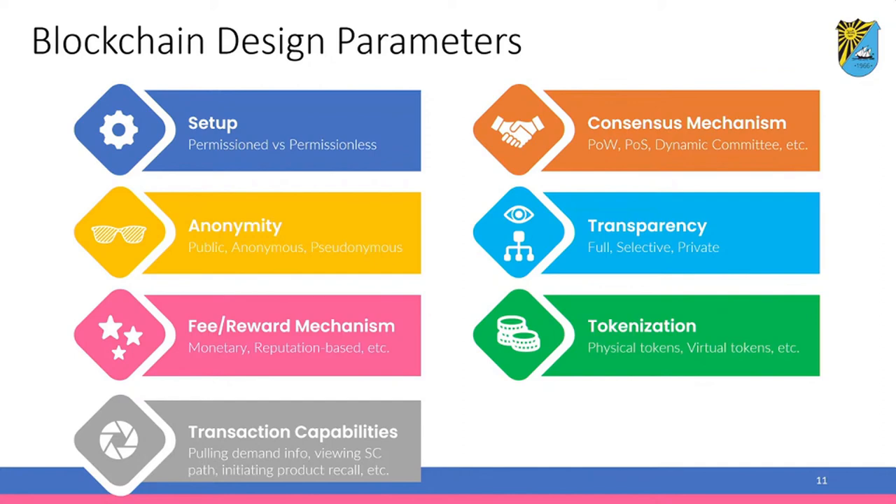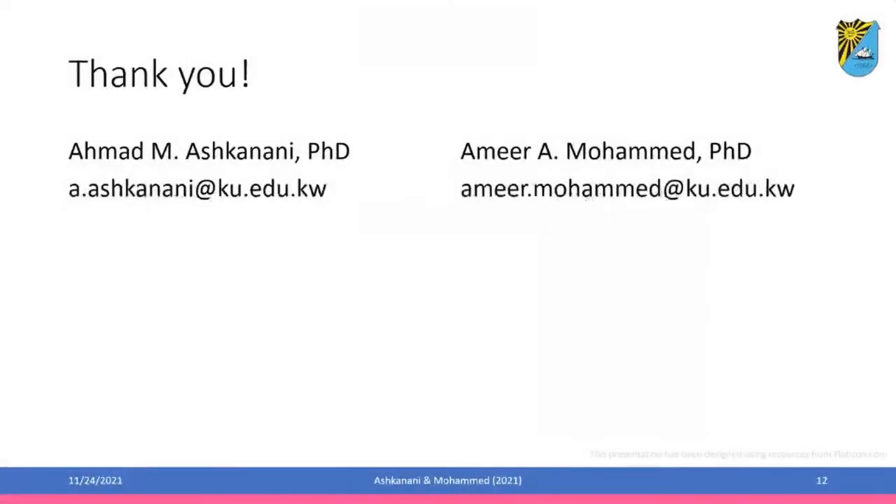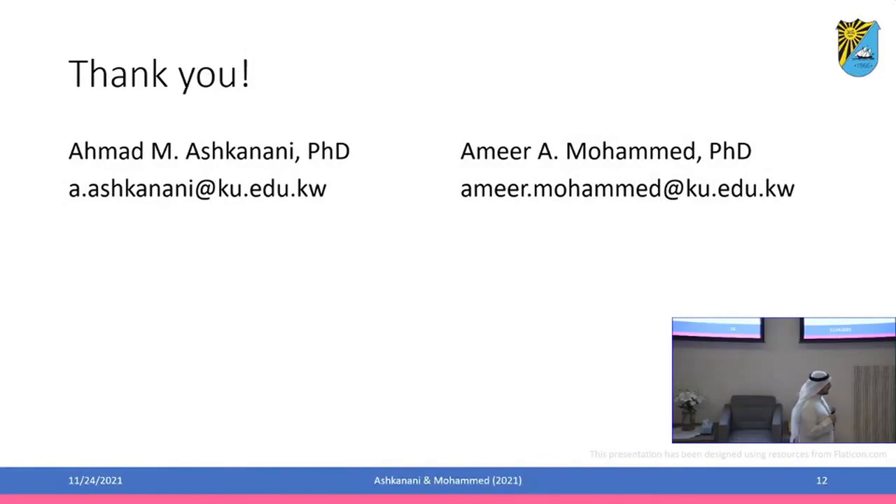Using this design, our goal is to help supply chain managers customize blockchain solutions to their needs. This is currently a work in progress, and hopefully once it is published we can share it with you. Thank you for listening. If you have any questions, you can contact me or Dr. Amir at the provided emails. Thank you.